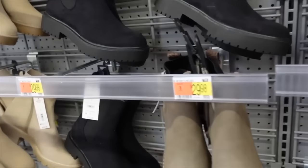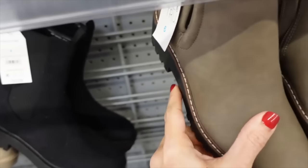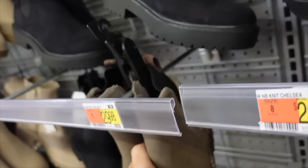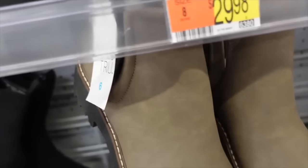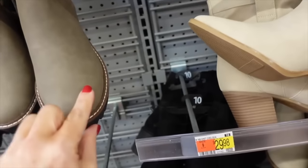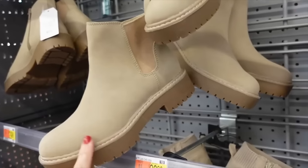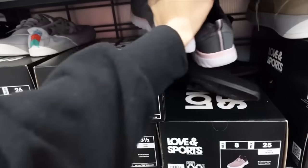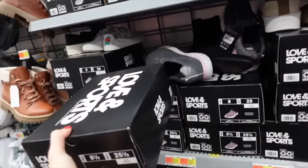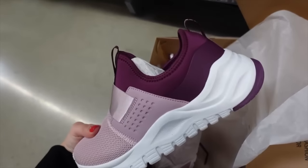A new color in the Chelsea boot from Time Entry — this one has that rounded toe with chunky heel, zipper on the inside, and a pull tab. They're $29.98. I think these are going to look so good with all of your olive green coats and tops. They also come in beige and then solid black.